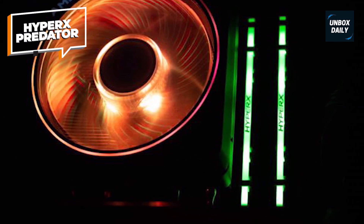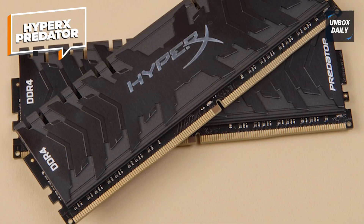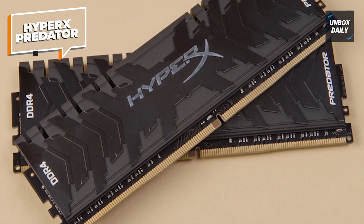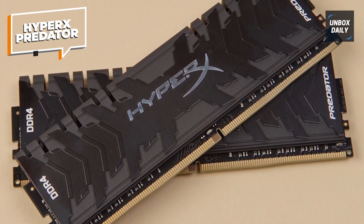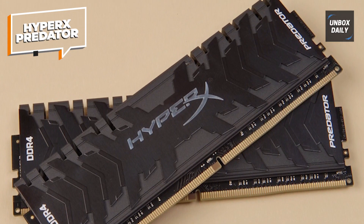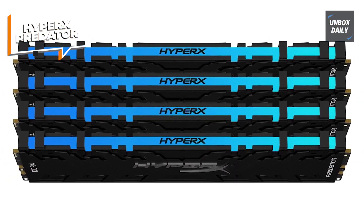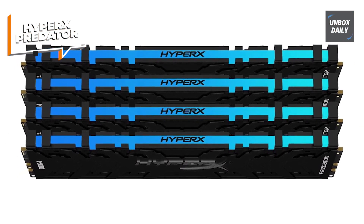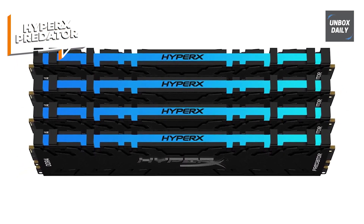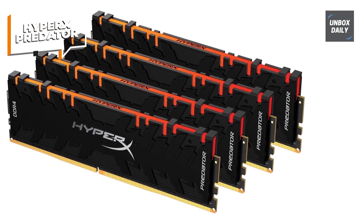The inclusion of XMP (Extreme Memory Profile) support simplifies the setup process by automatically overclocking the memory to its maximum performance. Additionally, the kit features dynamic RGB lighting that can be customized to match your system's aesthetics, providing a visually stunning addition to your setup. Designed for compatibility with DIMM slots, the HyperX Predator RGB 128GB RAM kit is ideal for enthusiasts seeking high-capacity, high-performance memory for gaming or resource-intensive tasks.